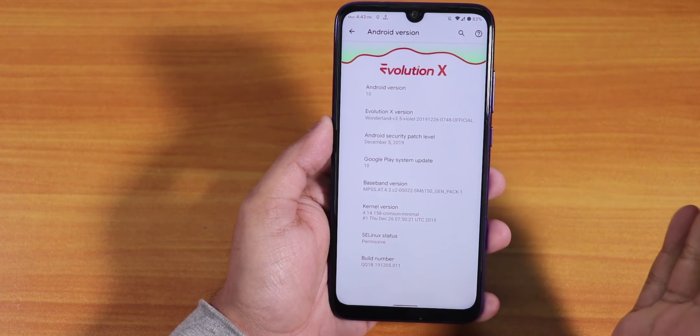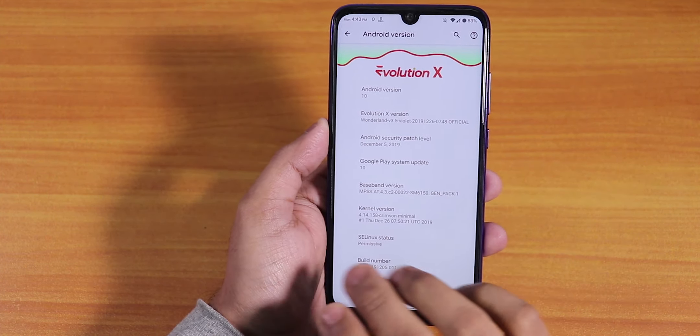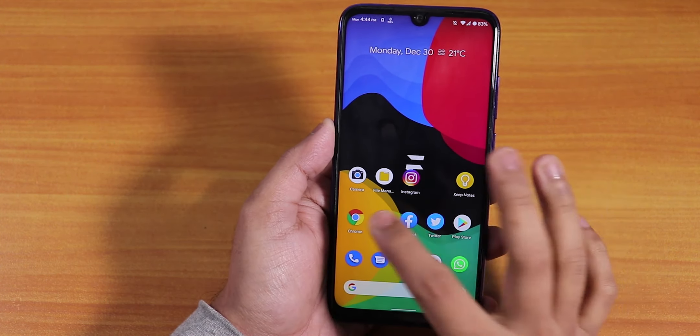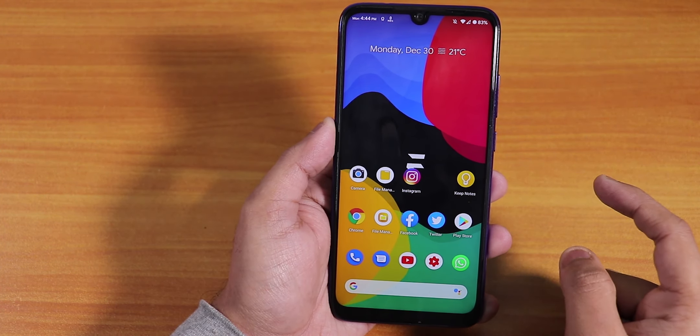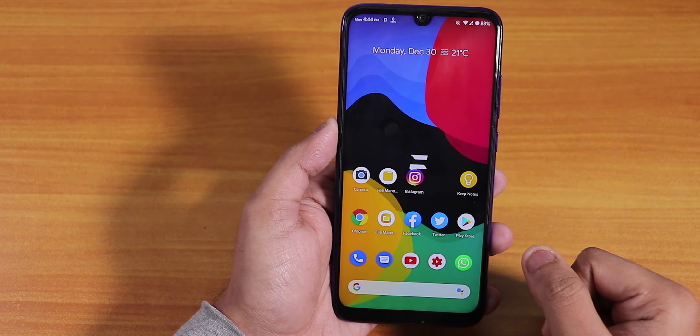There is one major huge bug — the random reboots. It happens quite a lot and it makes the experience of using this ROM really annoying. I don't know why it's happening. I am decrypted, I have flashed this ROM with Orange Fox Recovery.